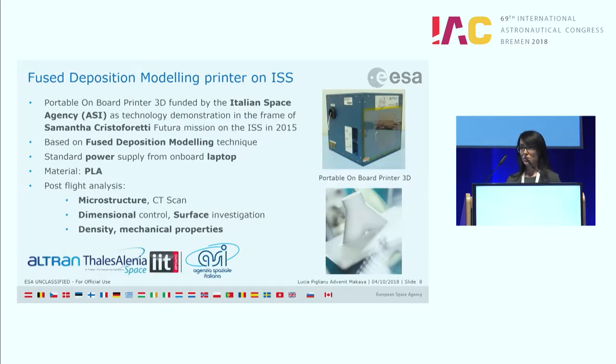The first activity was founded by the Italian Space Agency together with ALTRAN, Thales Alenia Space, and the Italian Institute of Technology. They sent the first printer to the International Space Station in 2015 during the Futura mission with astronaut Samantha Cristoforetti. The selected technology was fused deposition modeling based on PLA printing. This material is not particularly interesting from a mechanical properties perspective, but it is fully compliant with the stringent safety requirements of the ISS. The samples printed on board were then assessed on the ground — microstructure, mechanical properties, and density were checked — and the study had a successful outcome.